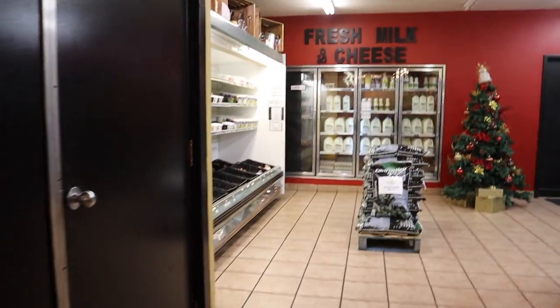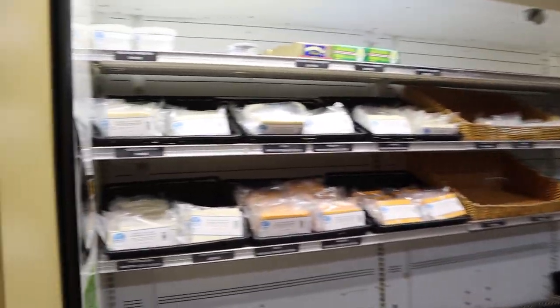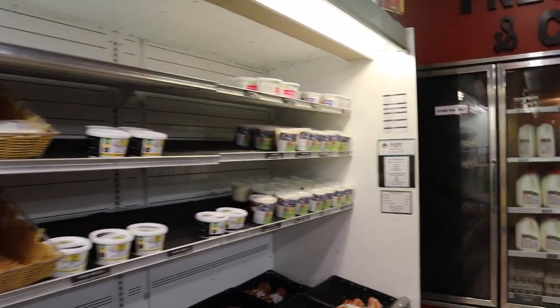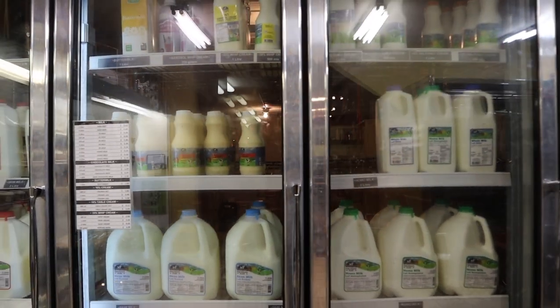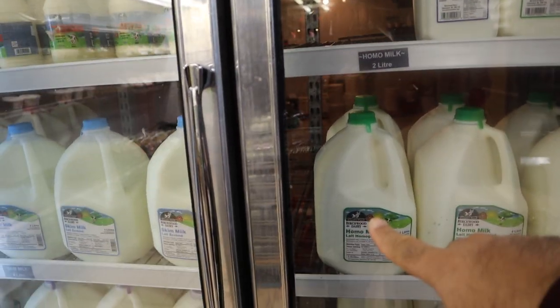The other cool thing is they actually have their own milk, and I think yogurt and cheese products that they make. This is their own little farm and they make all this stuff, which is really neat. They got 2%, skim milk, as well as homo milk — you can see the name: Birchwood Dairy.